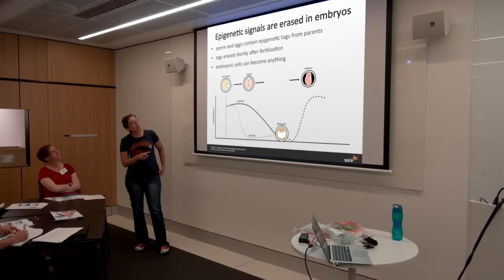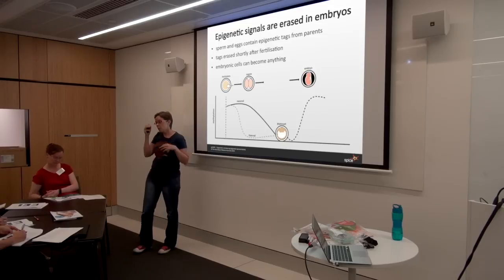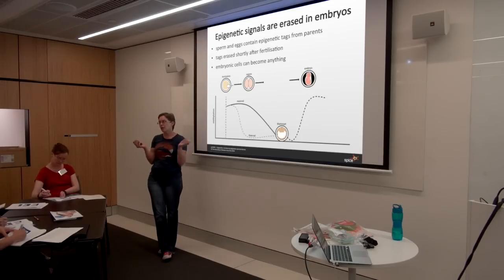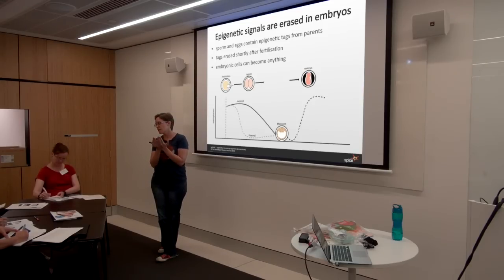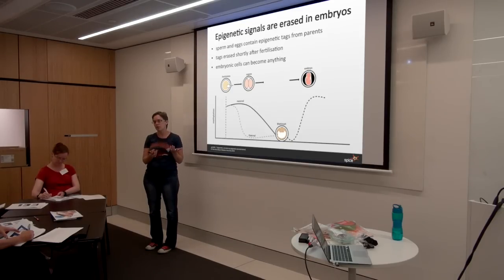Another important thing about epigenetic signals is that they get erased when the sperm and the egg get together. The egg contains mother's epigenetic signals and the sperm contains the father's epigenetic signals. When they come together, you need to erase all those signals so that all of the cells forming that new embryo have the possibility to become anything. If they remain with their egg and sperm tags, you'll get conflicting tags between mum's and dad's chromosomes, and the cells would already be down a path of development — you wouldn't be able to create all the tissues and organs needed in the developing embryo.